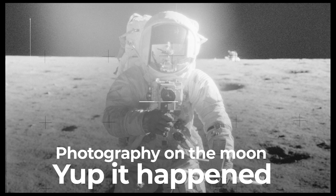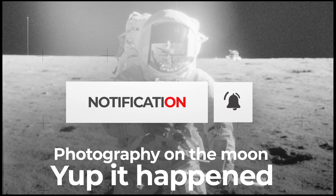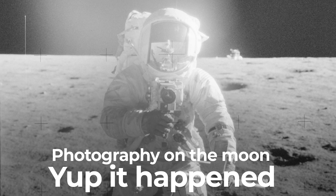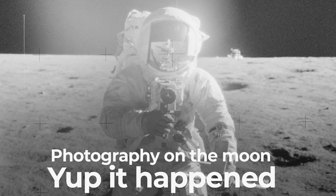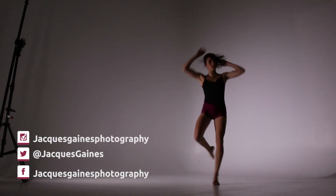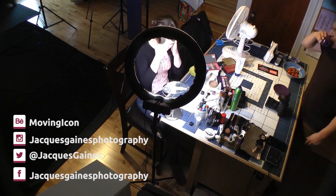Stay tuned everybody — the next video in this series is going to talk about the whole idea that temperatures were super hot or super cold, and how could film survive on the surface of the moon. Like, share, subscribe, and don't forget everybody: keep on making something from nothing.